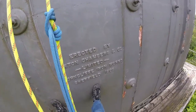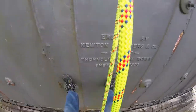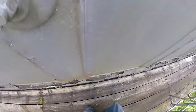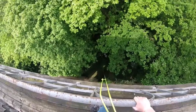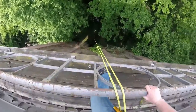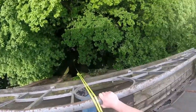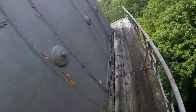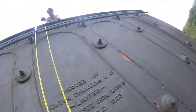It says 'Erected by Newton Chambers and Co. Limited, Thorncroft Ironworks, Sheffield, 1903.' We're on the first bit. I don't think you can do that mate - all the weight on this is going to push this right off. You'd have to go for the middle then. Yeah, I'll have to go down the middle because that's why they didn't jump - it could cave in - so that rope will just snap.